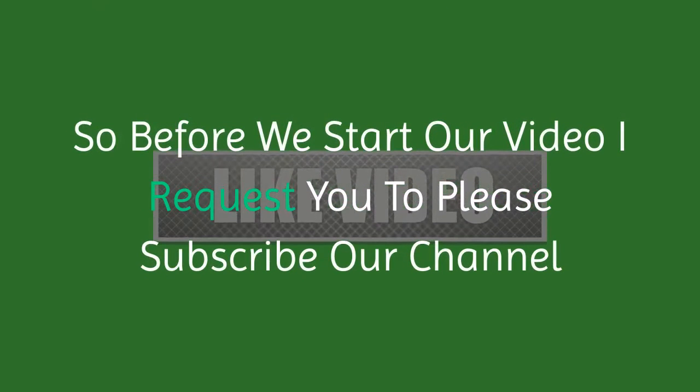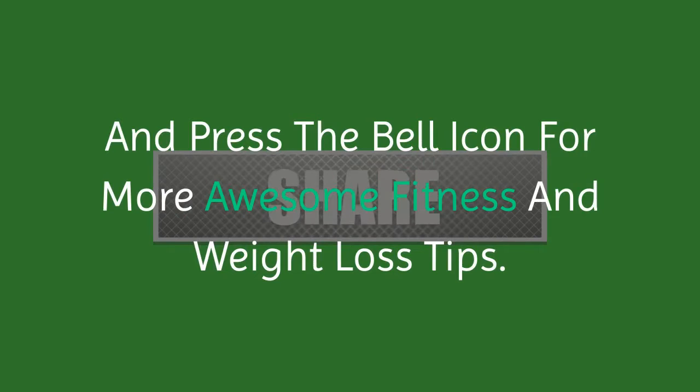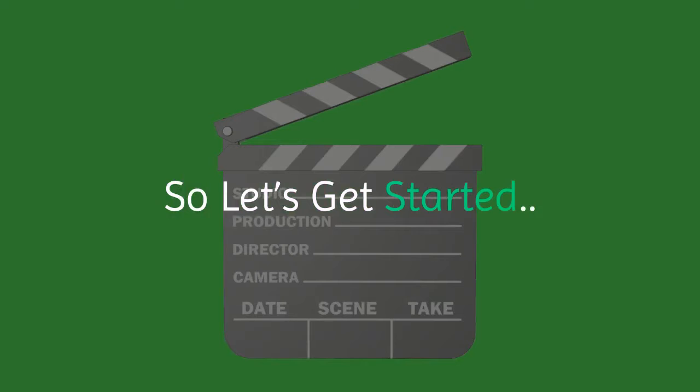Before we start, please subscribe to our channel and press the bell icon for more awesome fitness and weight loss tips.